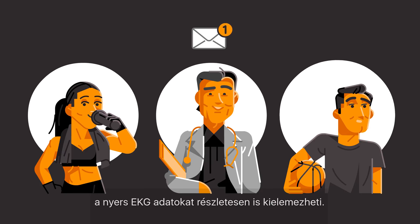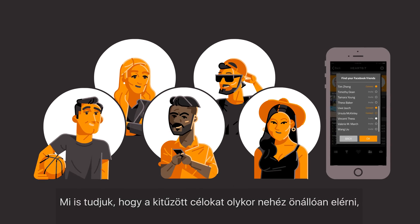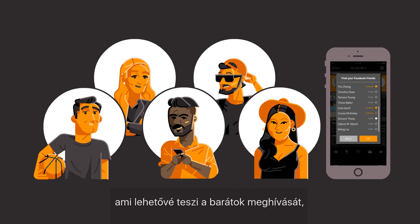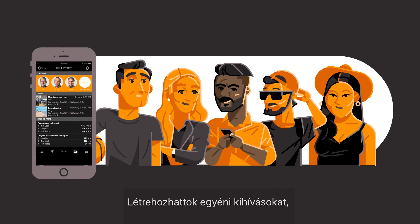We want to help you improve, so when required you can get direct feedback from your medical professional who can analyse the raw ECG data in detail. We know that sometimes it can be difficult to achieve your goals on your own, so we have integrated a personal network function that enables you to invite friends, making it possible to support each other on your physical fitness journey. You can even create challenges that everyone within your network would like to achieve.